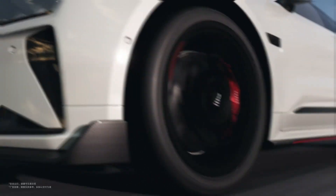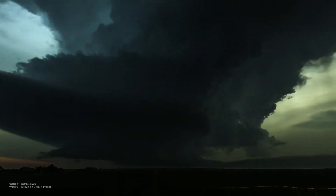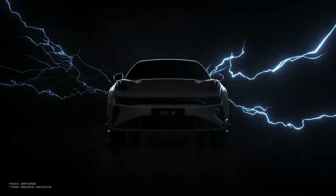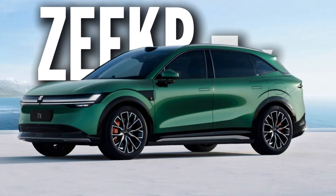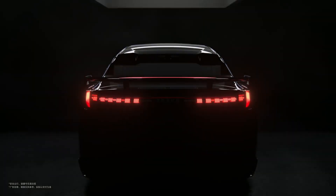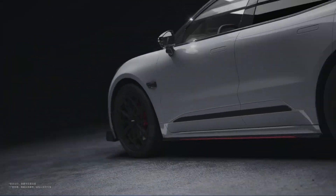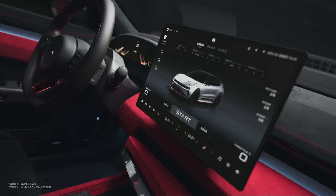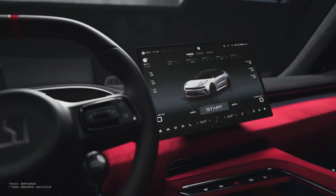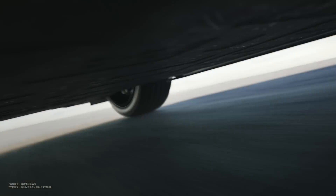Imagine an SUV that blends the power of a Tesla, the refinement of a BMW, and the intelligence of an AI assistant that seems to know what you want before you even ask. Welcome to the ZKIR 7X, the SUV that just might be the smartest, most advanced electric vehicle the world has ever seen. This isn't a concept car. It's real, it's production-ready, and it's about to shake the foundations of the global luxury EV market.